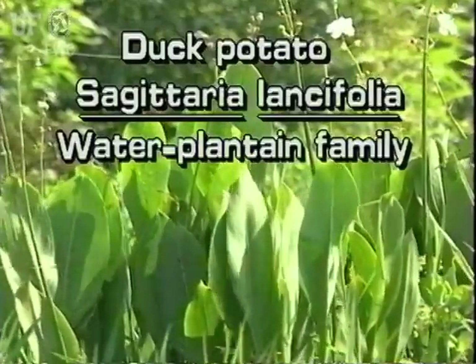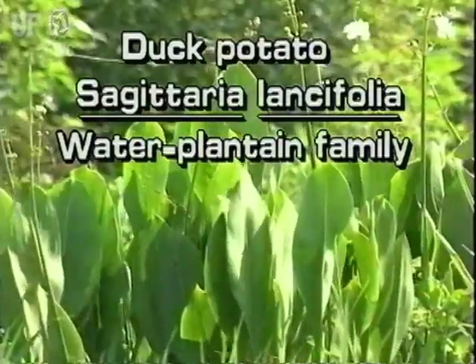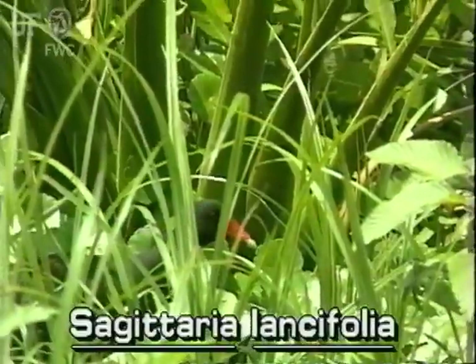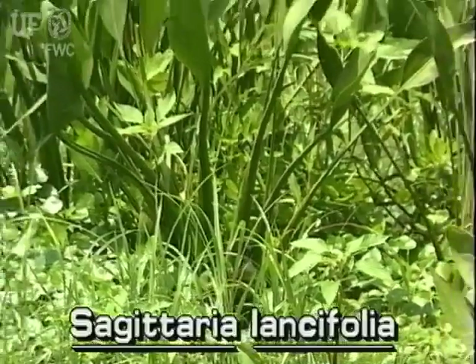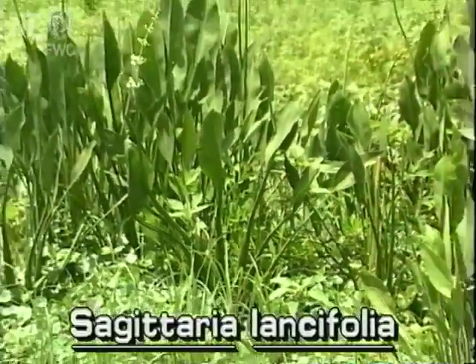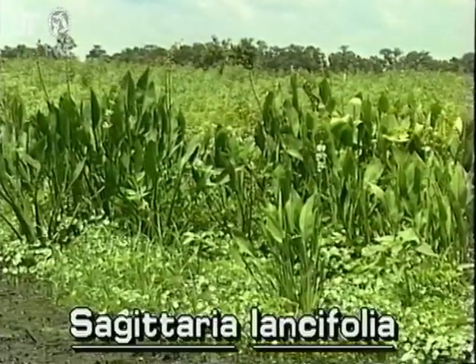Duck Potato, Sagittaria lancifolia. This is another showy Sagittaria species that is native to Florida. The duck potato is the largest of the arrowheads. Its large leaves and conspicuous flowers make it easy to find in the wild.